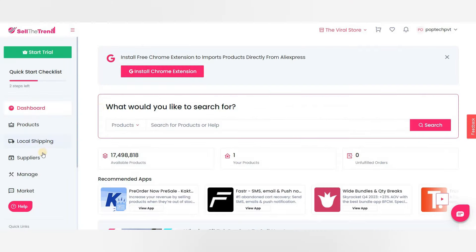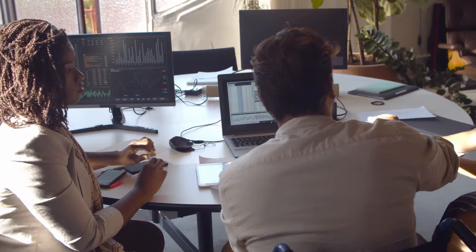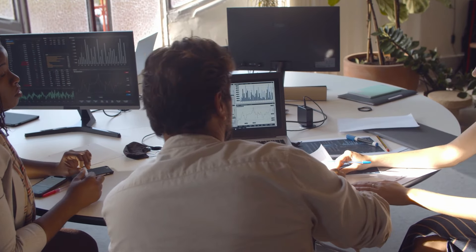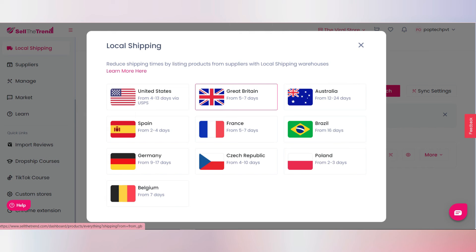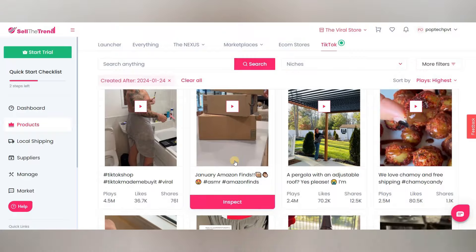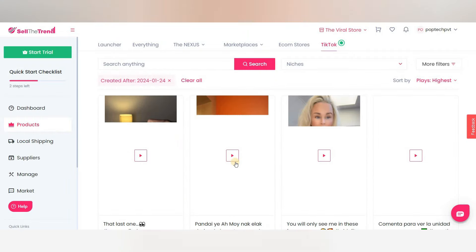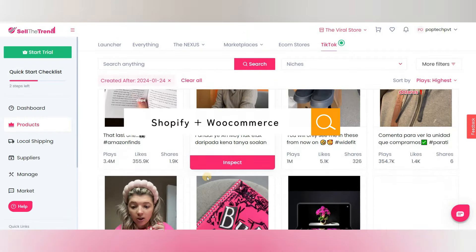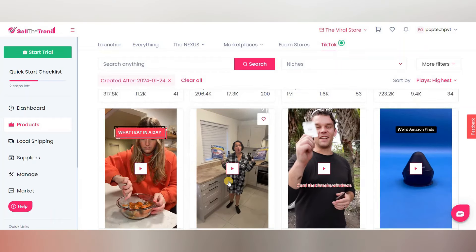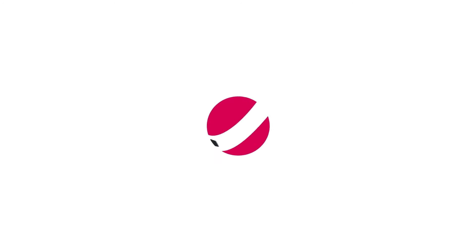Sell the Trend goes above and beyond, offering tools like Video Ad Creator, Facebook Audience Builder, and more — it's like having a whole team of experts by your side. Sell the Trend offers local and international shipping options from trusted suppliers, ensuring your customers receive their orders in as little as 2-3 days. Its Viral Ads Explorer helps you find catchy viral ads that will attract attention and skyrocket your sales. Sell the Trend seamlessly integrates with Shopify and WooCommerce for full store automation. Start dropshipping winning products today — check the description to get your 7-day free trial.